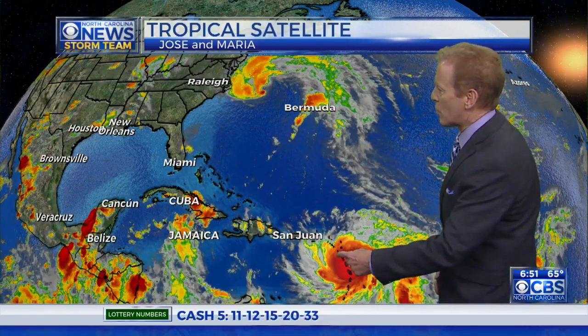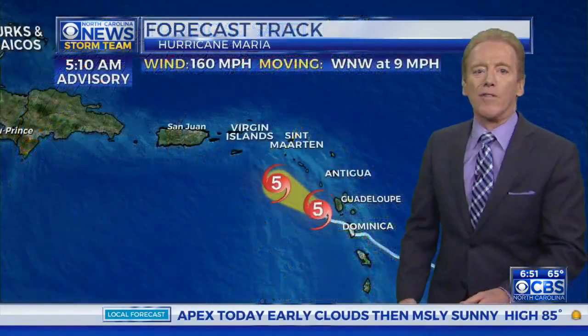The mountains weakened it to a 4, but now it's back to a 5, and it's heading towards St. Croix and San Juan as a category 5 storm.